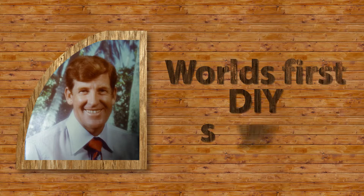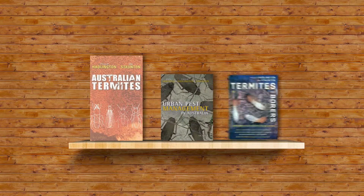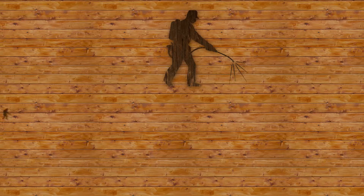Ian's an Aussie entomologist who created the world's first DIY termite control system. He wrote the book on termite control in Australia — he actually did. In fact, he wrote three. He's been a pest controller and he's trained pest controllers at TAFE.